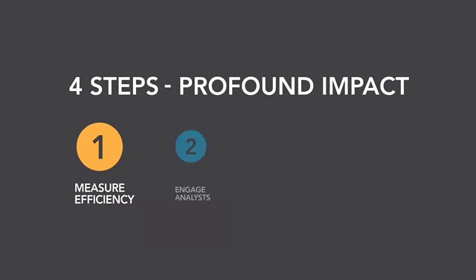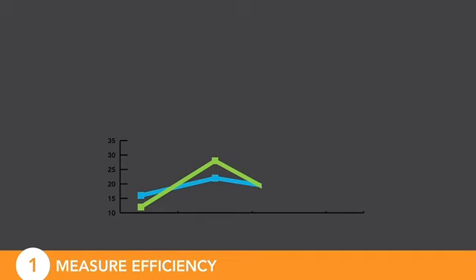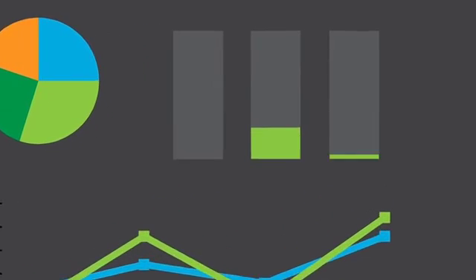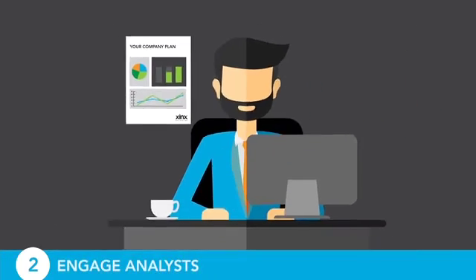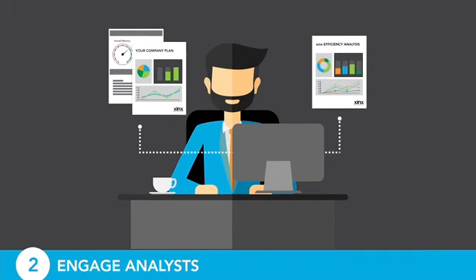Zynx follows four powerful steps that will profoundly impact your organization. During the first month, highly sophisticated Zynx technology measures the efficiency of your current processes and asset performance. Zynx analysts use measurements to identify trends as well as asset and process issues that affect the trends, including batteries, chargers, selection systems, and lift operator practices.